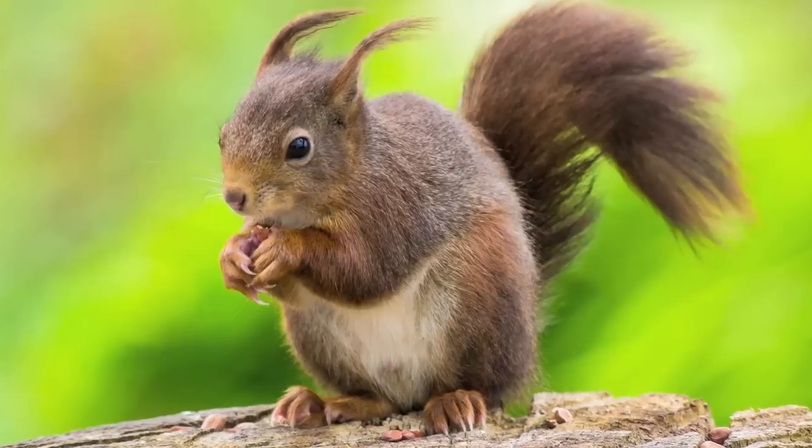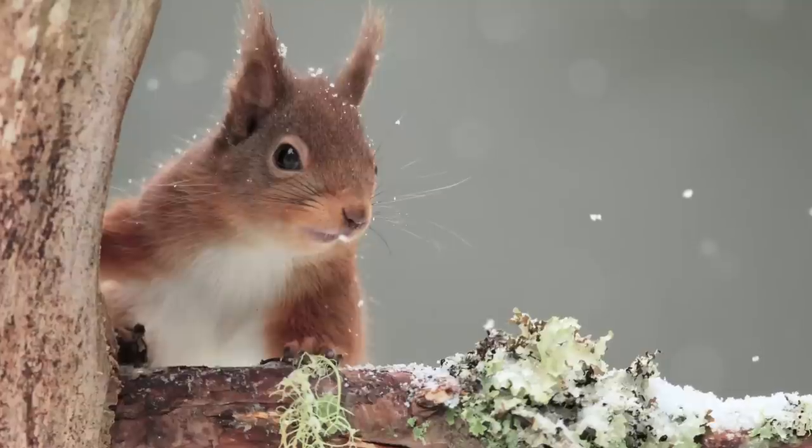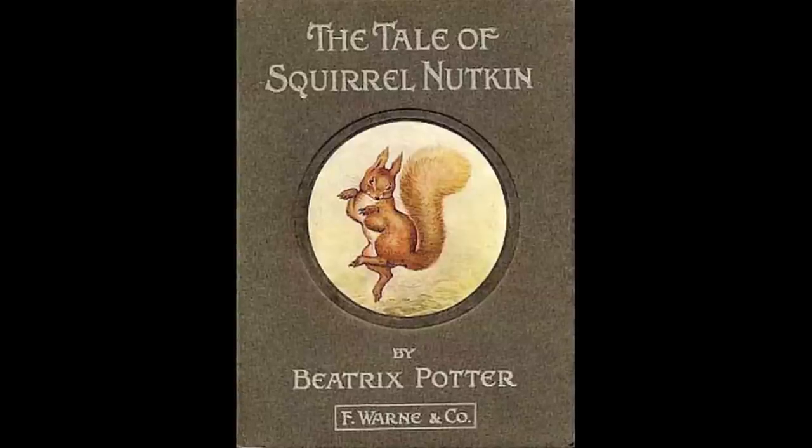Red squirrels. Red squirrels have decreased dramatically over the past 100 years, mostly because of the introduction of the bigger, more aggressive American gray squirrel. Honestly, that's cultural colonialism for you. The most famous fictional red squirrel is, of course, Squirrel Nutkin by Beatrix Potter — a wonderful Victorian children's story whose moral is: don't be annoying to adults or you'll get eaten alive. Seems fair.